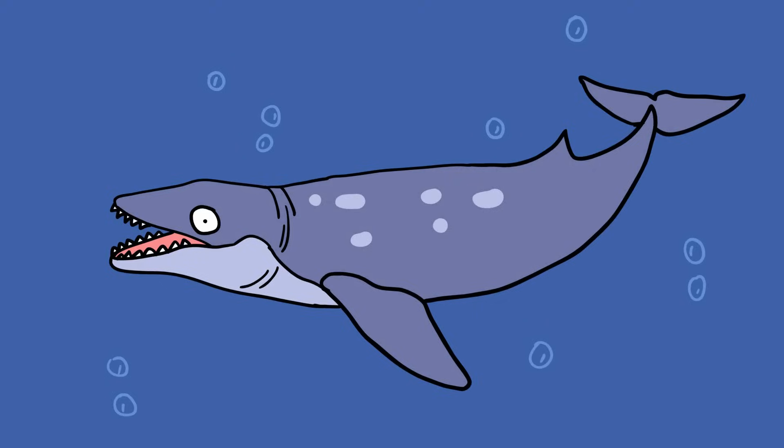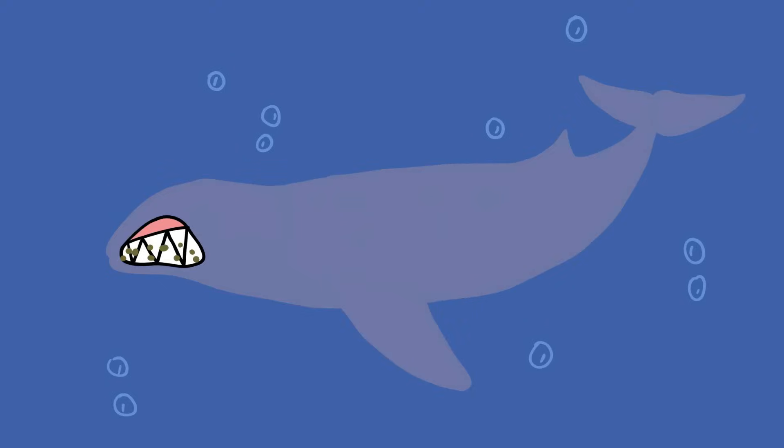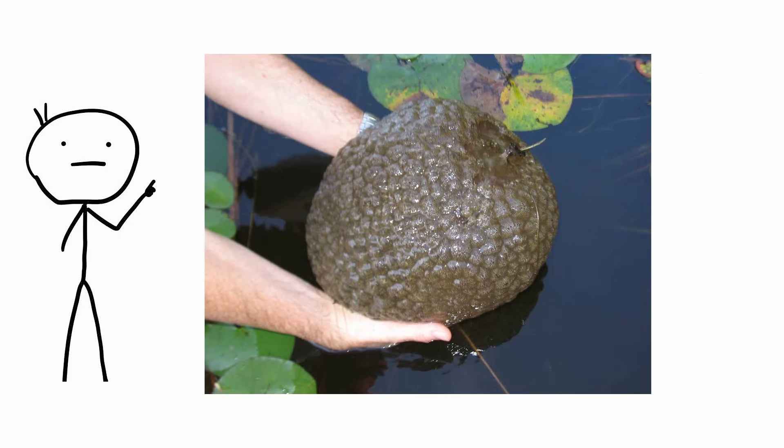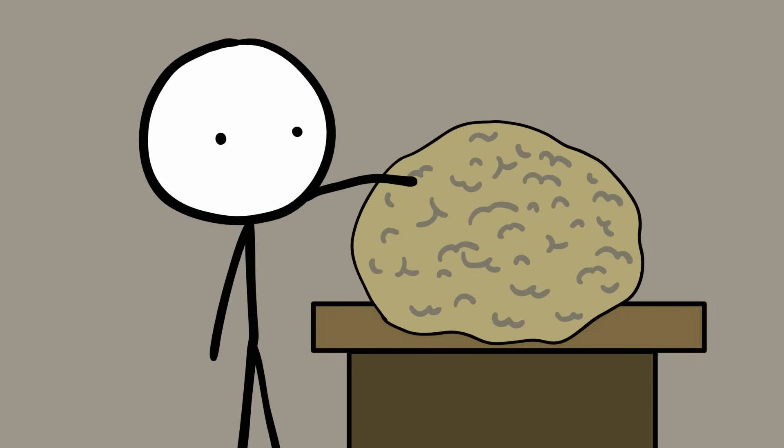It had been theorized that these ancient toothy whales closed their jaws and used their teeth to strain prey from the ocean, leading to the evolution of the more familiar form of filter feeding. This is no longer believed to be the case. Pectinatella magnifica, also called the magnificent bryozoan, is a brownish-gray, slime-filled hermaphrodite with a pineapple-like texture and an odd brain-like shape.